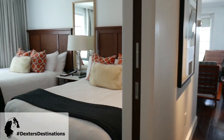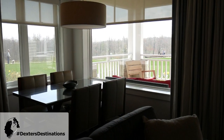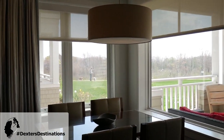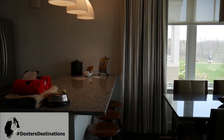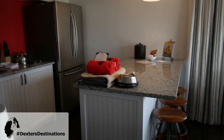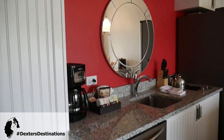We have bedroom number two, which has two beds. We have a full living room area and a kitchen. Can you see Chris out there with the boys? We have a nice large kitchen area and there's even a cookbook. Not that we're going to do any cooking because we're actually going to eat at the Inn tonight, so we get to experience some of their wonderful food.